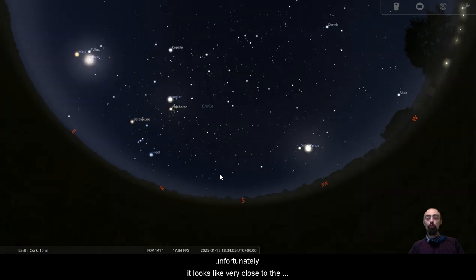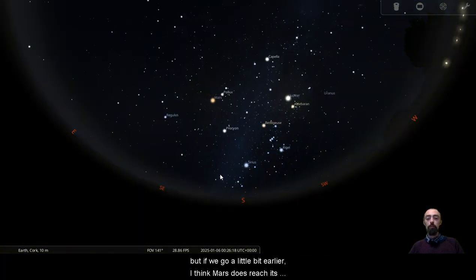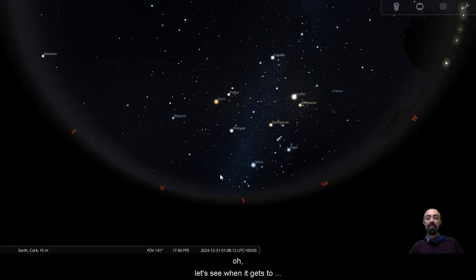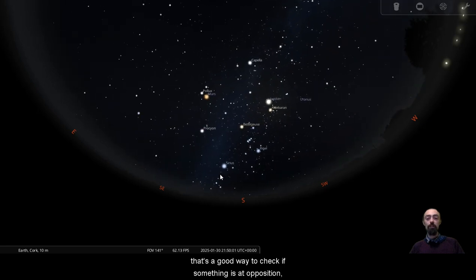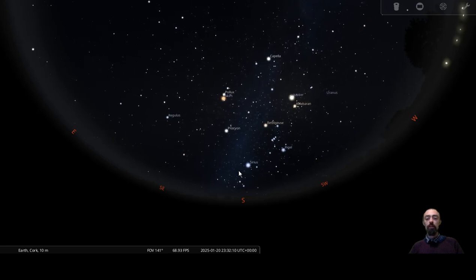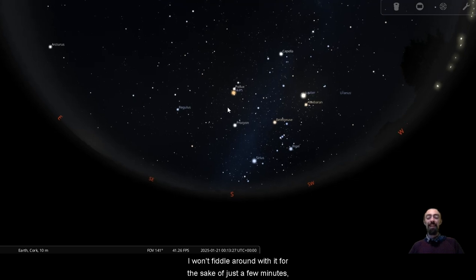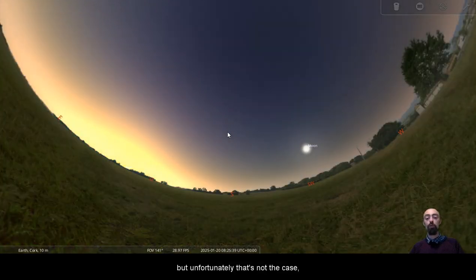Unfortunately, it looks like very close to the night of opposition is going to be around the full moon. But if we go a little bit earlier, Mars does reach its opposition a little bit earlier in the month. Let's see when it gets to directly above the south at directly midnight — that's a good way to check if something is at opposition. That is pretty close, so there we are late in January with Mars directly above the south — that's about as high as it's going to get. It would be a little bit better if Mars hit its opposition closer to midwinter because it would be even higher in the sky thanks to the angle of the ecliptic.